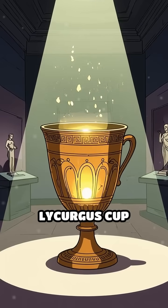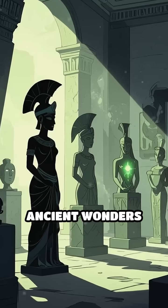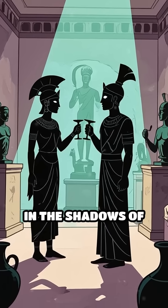Today, the Lycurgus cup glimmers in the British Museum, its secrets intact. Could other ancient wonders still hide similar forgotten technologies? The answer awaits in the shadows of history.